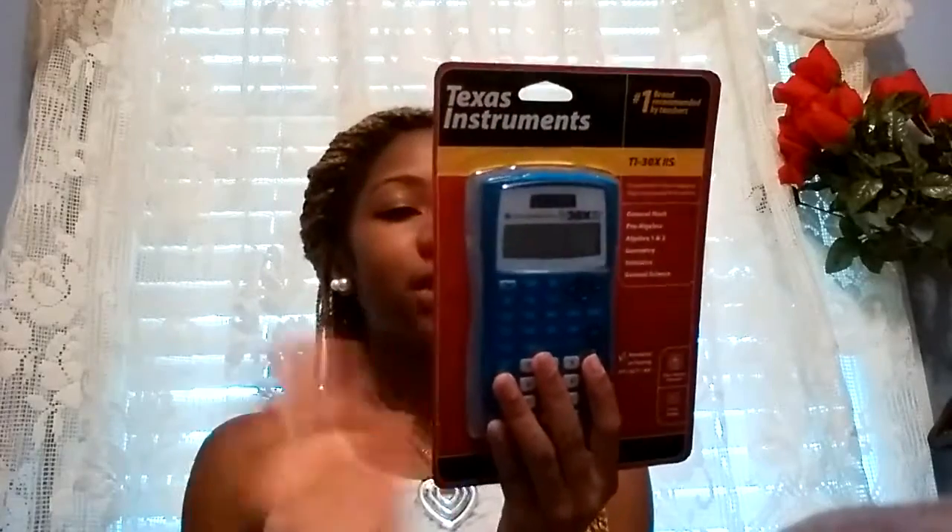The second most important item was this Texas Instruments calculator. They didn't have Tiffany blue but they had regular blue, which I'm fine with. It covers general math, pre-algebra, algebra 1, algebra 2, geometry, statistics, and general science.